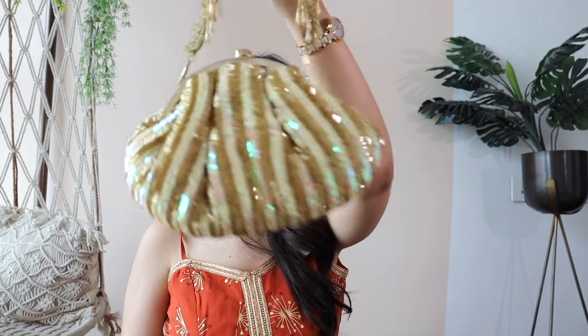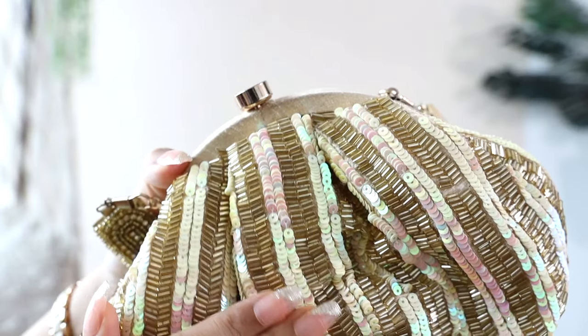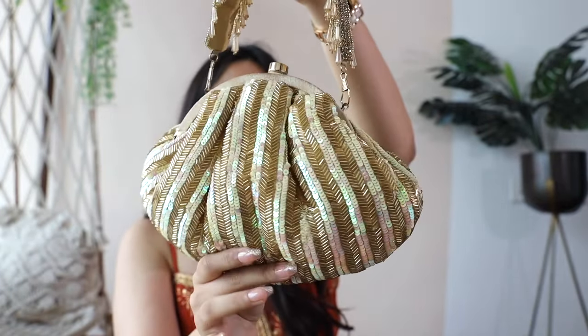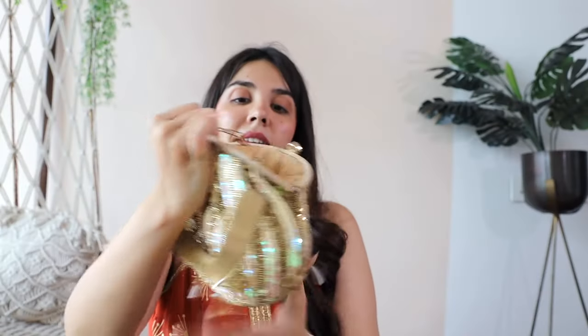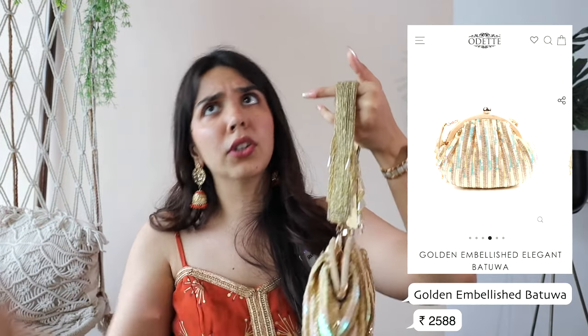The second one is gold — they're actually calling it a batwa — and it will match well with my shirt because of the border. This is the chevron handwork on it. I don't like yellow gold in general, but there's a lot of gold in it and the sequins are light yellow, reflective and holographic, with pink accents. On the handle there's a lot of work including beads that have a little glass-like effect. For 2,588 after the MRP reduction, and then a further 20% off, this also came to around 2,000 rupees.